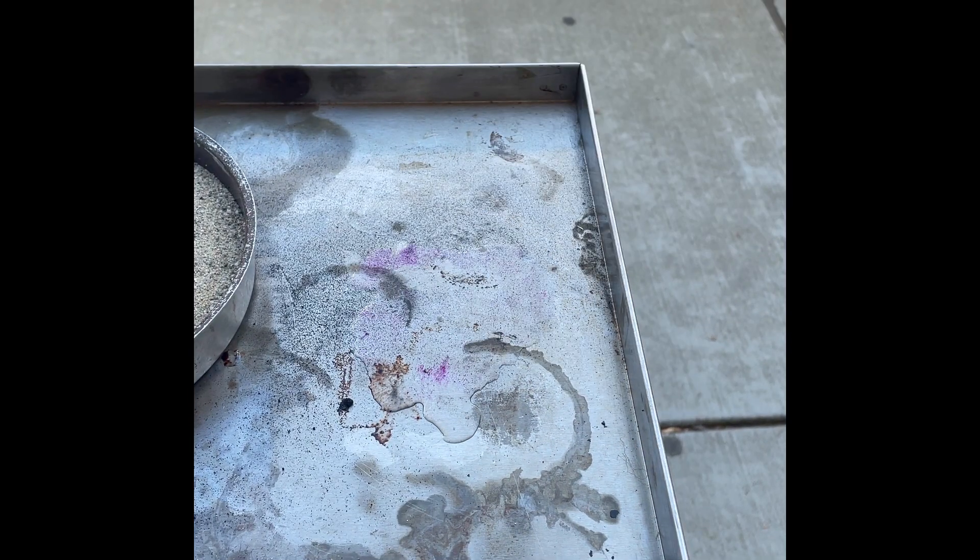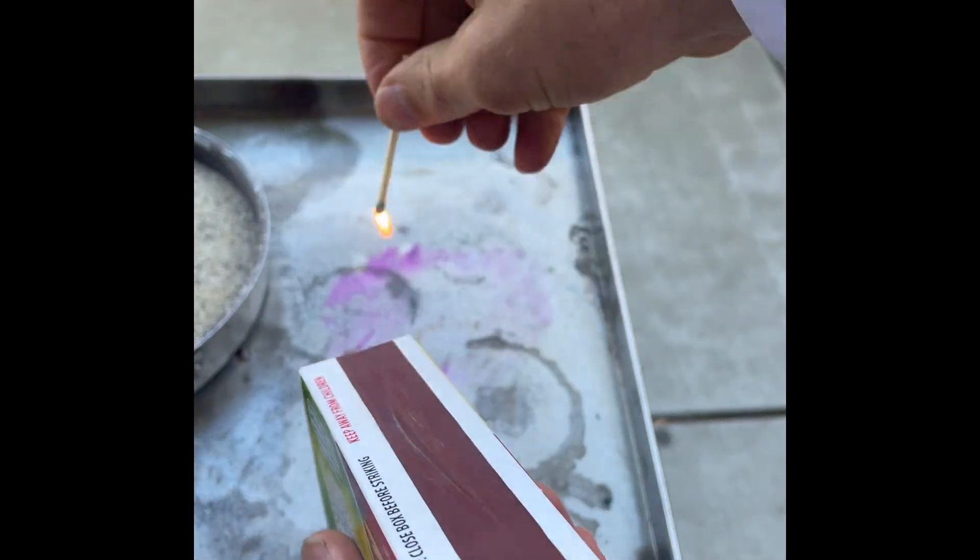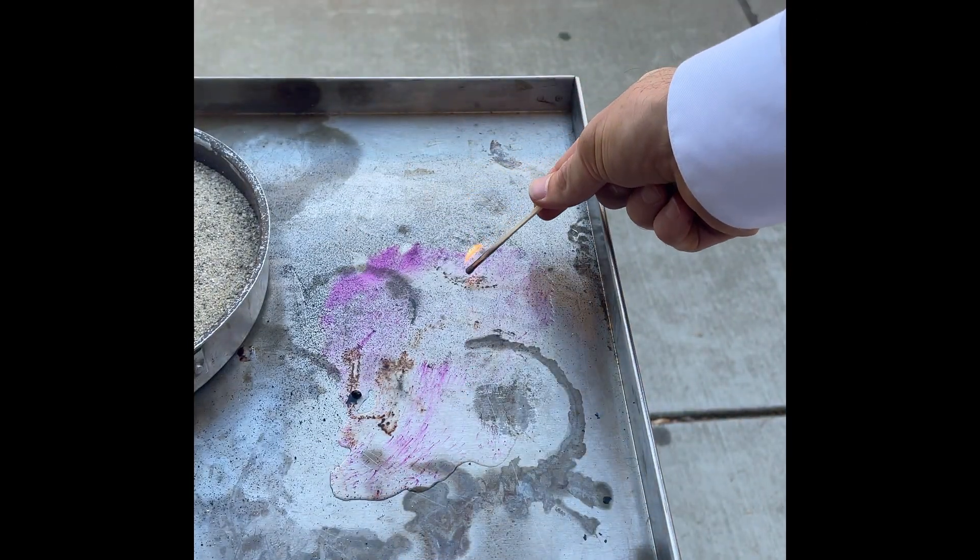Normally, if we want to light something on fire, what do you have to do? Give it heat — you need some heat source. Let's see if it lights.